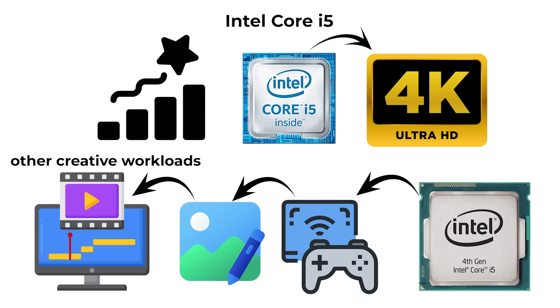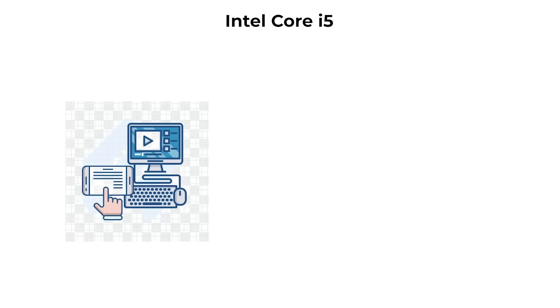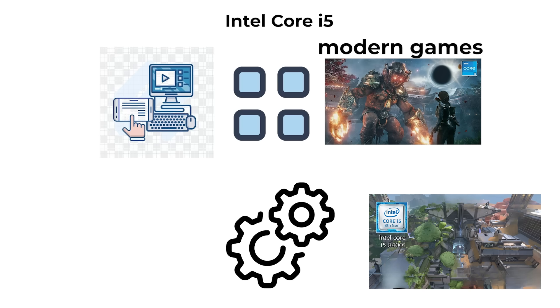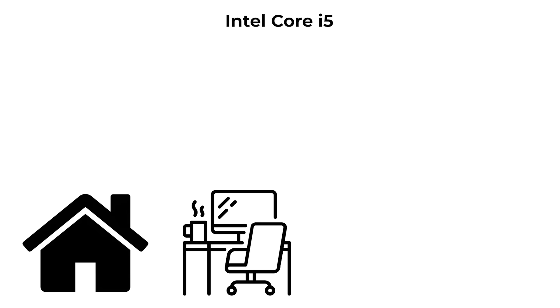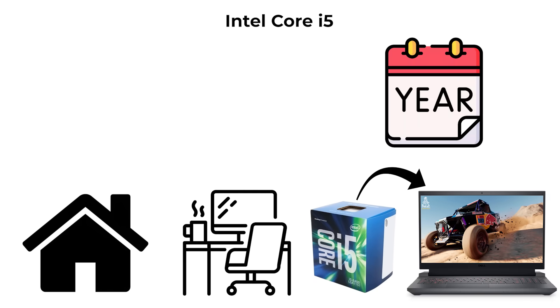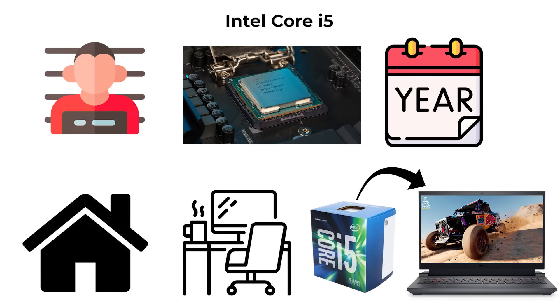i5 chips can stream 4K content, run multiple applications side-by-side, and handle modern games at medium to high settings when paired with a capable GPU. For most home and office users, an i5 provides more than enough performance to last several years, making it the sweet spot in Intel's lineup.